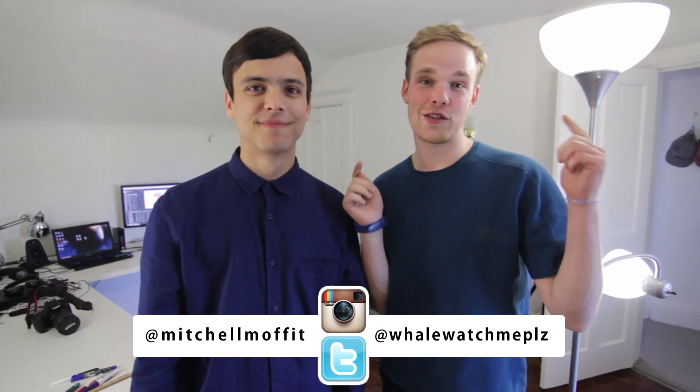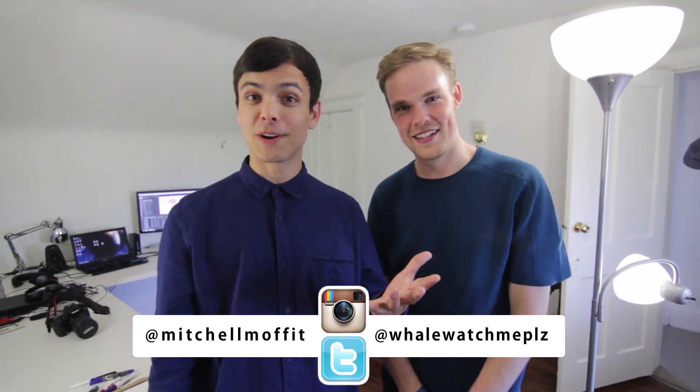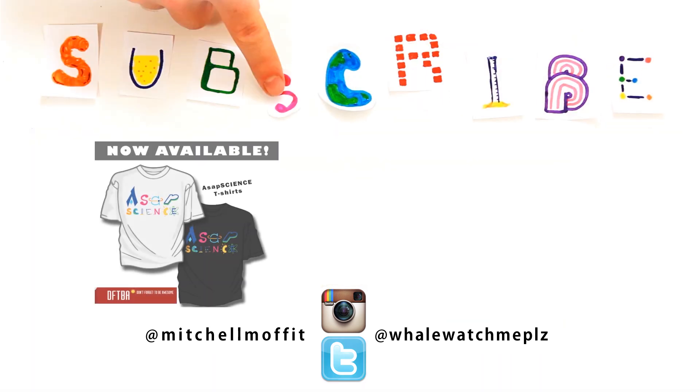Thanks for watching this special episode of ASAP Science. If you want to follow us on Instagram or Twitter personally, the links will be in the description below. As always, got a burning question? Ask it in the comments or on Facebook and Twitter, and subscribe for more weekly science videos.